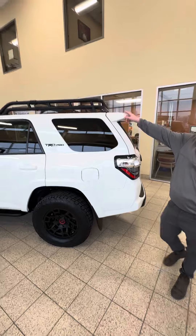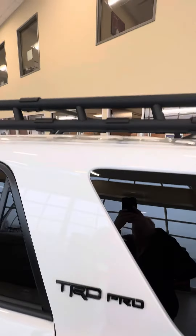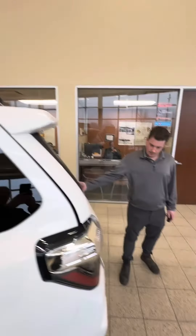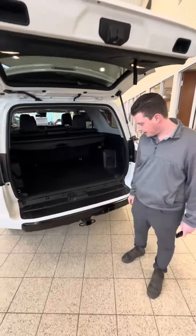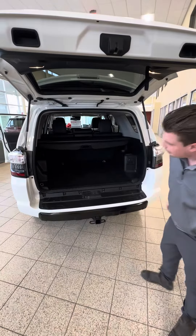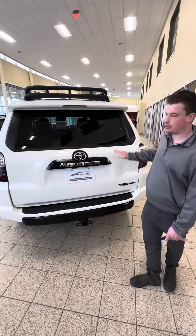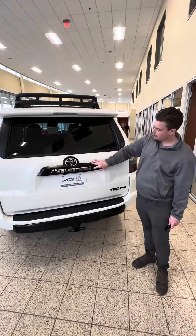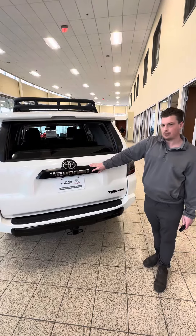It has the roof rack on top. The TRD Pro is a five-seater, so you've got the extra space in the back. There's a tow package if you need it. One of my favorite features on these vehicles is that the whole rear window goes down — really nice feature.